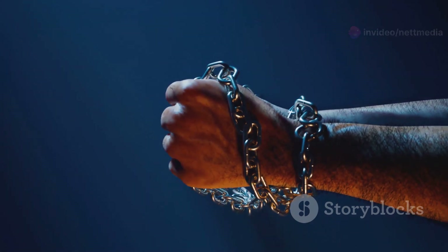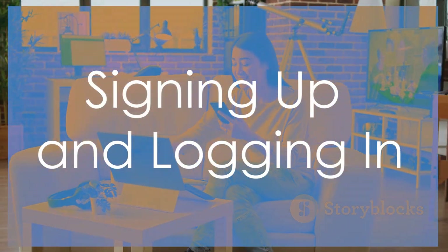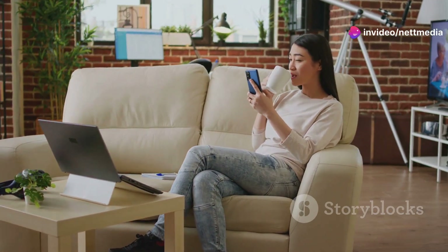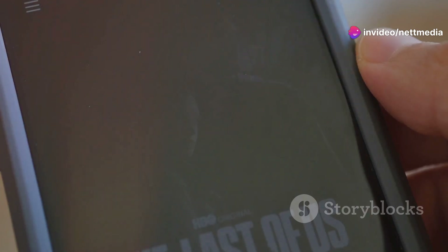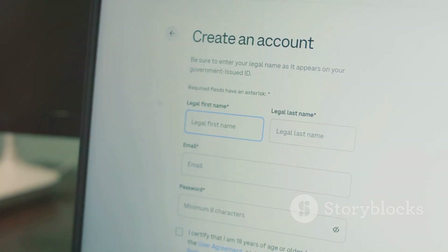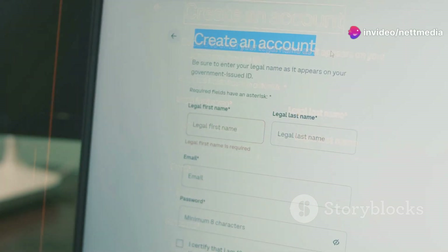Ready to break free from cable's constraints? Let's get started. Joining the YouTube TV party is a piece of cake. Just grab your computer, smartphone, or tablet and head over to the YouTube TV website or download the app. Look for that big, friendly 'Try It Free' button. You'll be guided through a simple sign-up process, where you'll create an account or use your existing Google account.